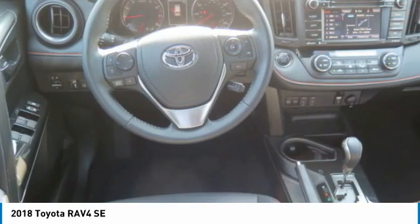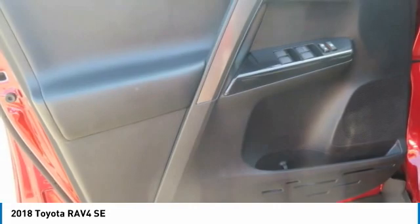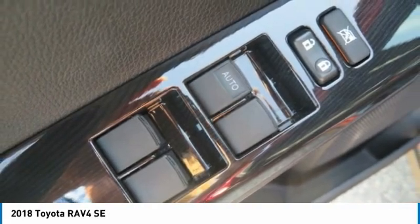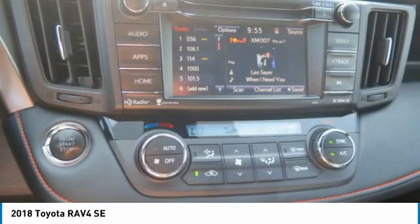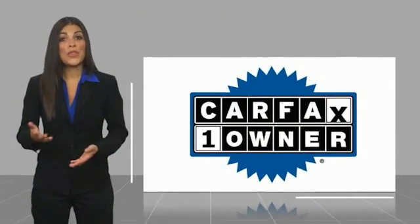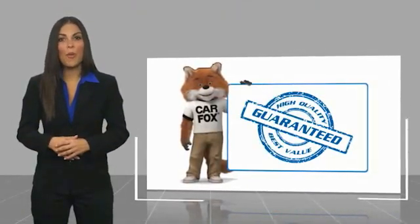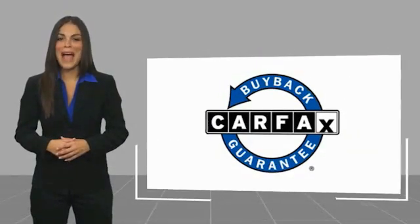Wouldn't you look great in this vehicle? Stop in today and see for yourself. This is a one-owner vehicle with a Carfax vehicle history report. Be sure to find a complimentary copy of this report online or contact the dealership. This vehicle qualifies for the Carfax buyback guarantee.